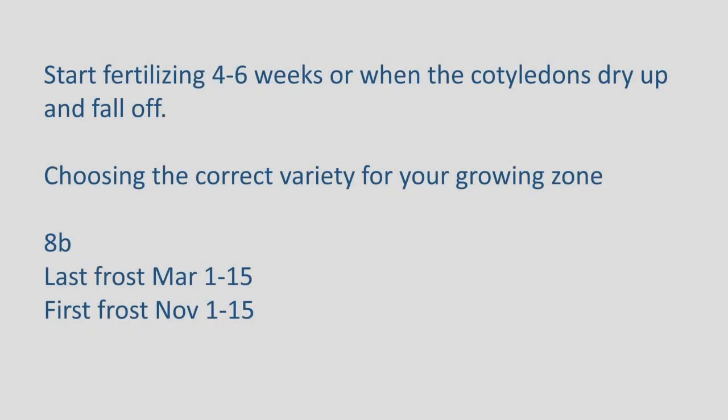Start fertilizing four to six weeks in, or when the cotyledons — those are the little first leaves — first appear and start to fall off. These little pieces right here are starting to yellow and will dry up and fall off. When they're at that stage of growth, that's when you want to fertilize them.